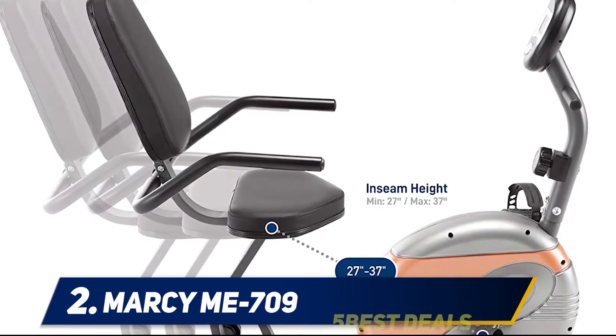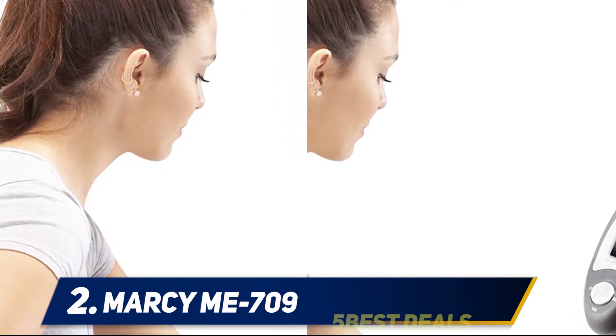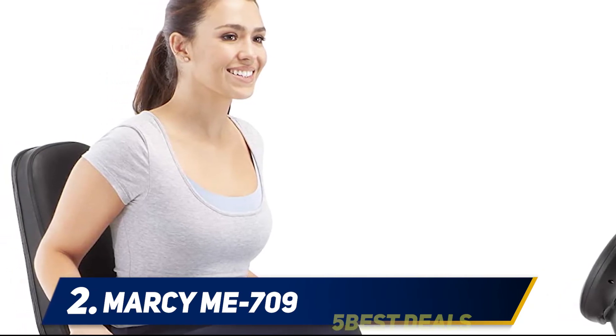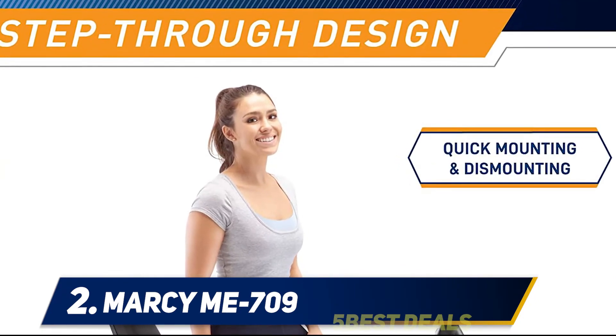The Marcy Me 709 gives you quiet and smooth workouts with its magnetic tension mechanism. You can easily adjust the tension level with a knob to fit your exercise preference. It features an LCD to let you track your workout progress. However, the Marcy Me 709 may be a bit too easy for those who want to lose weight fast.